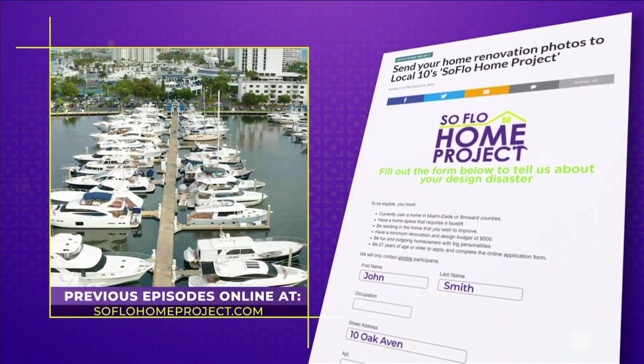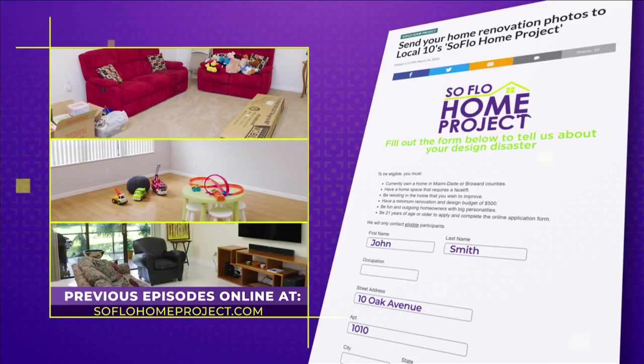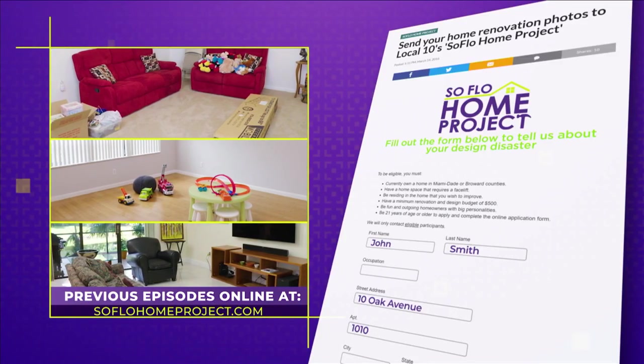Dana, thank you so much for allowing us to tour this beautiful project that you designed for your clients. It's been so nice to work on a project and not have to be in shoes all day — being barefoot and comfortable in luxurious quarters. I love my job. We hope you enjoyed spending the day with us touring this fabulous yacht. We'll see you again next week for another episode of SoFlo Home Project on Local 10. If you missed any part of this home tour or are looking for more design inspiration, check out all episodes online at SoFloHomeProject.com. You can also submit your design disasters — we could be knocking on your door to help.